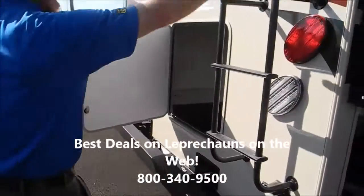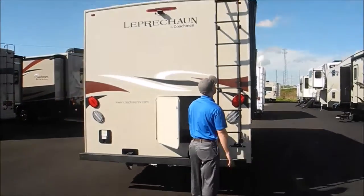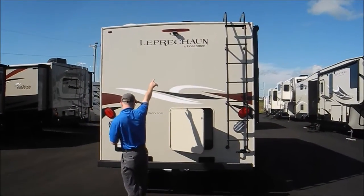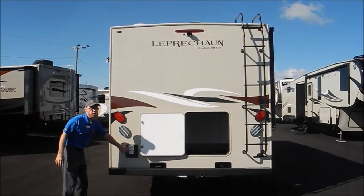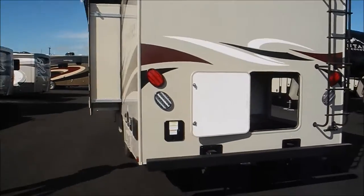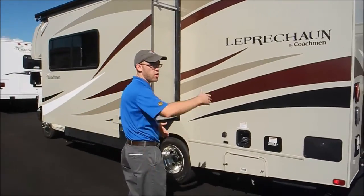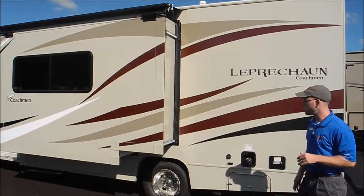There's a big roof ladder, and all the lights are LED — that's definitely an upgrade. You have the backup camera right there, a 5,000-pound hitch, and here's where your power cord would be. This Leprechaun measures about 24 feet 10 inches from the front of the motorhome all the way to the rear ladder, so it's a nice manageable, maneuverable size.